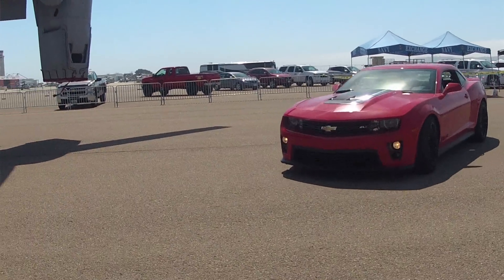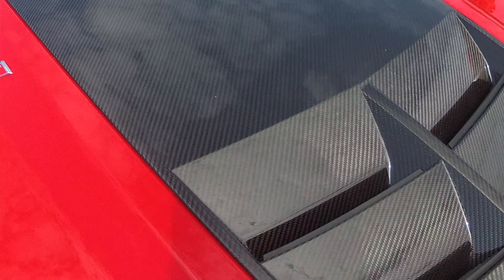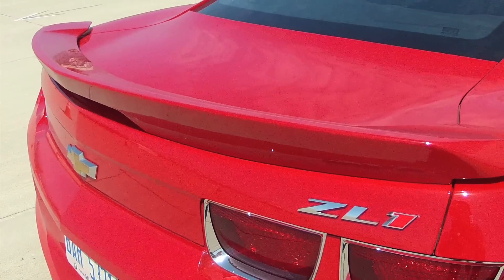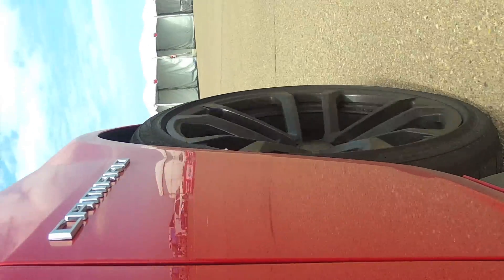This is the Camaro ZL1. It's got 580 horsepower, 556 pound-feet of torque, a carbon fiber hood, specially designed front splitters, rear spoilers, and rock guards — all to keep the car stuck to the ground. We took it out on the track, let the troops ride shotgun, and had a great day out on the course.